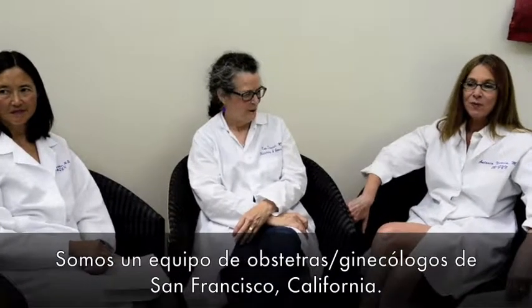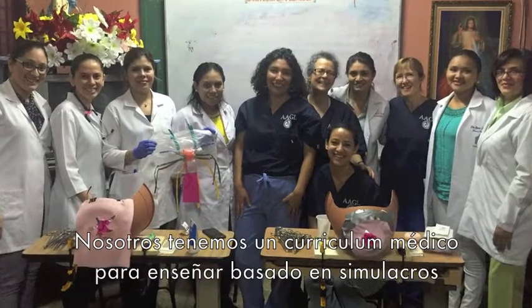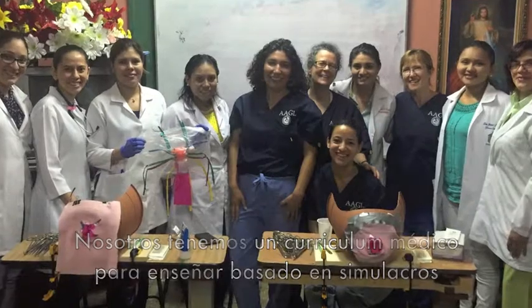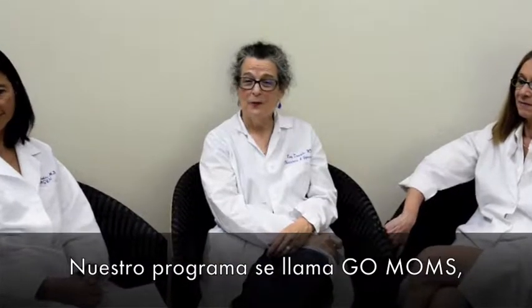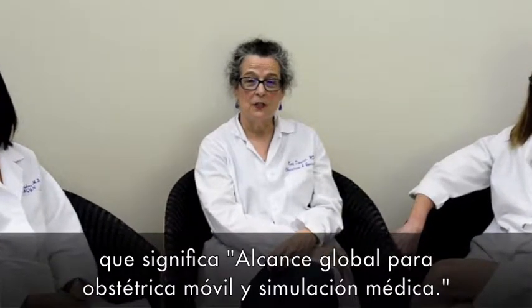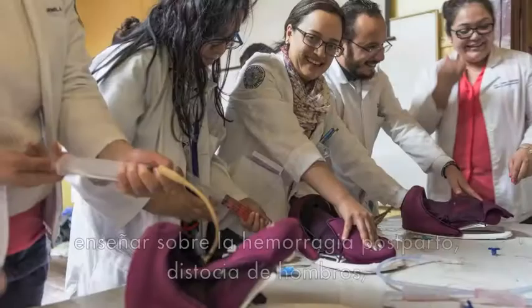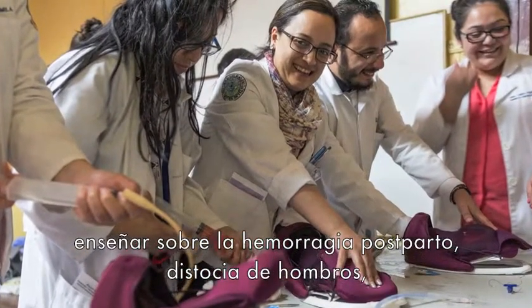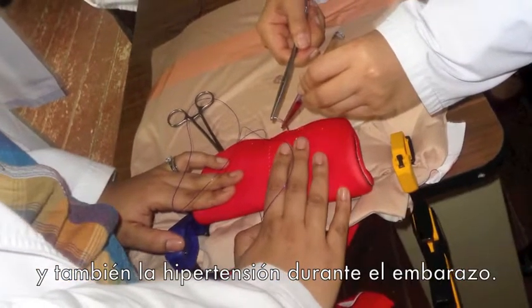We are a team of OBGYNs from the San Francisco Bay Area who teach two simulation-based curriculums to healthcare providers in Central America. We call our program GO MOMS, which stands for Global Outreach Mobile Obstetric Medical Simulation. We use simulation as a teaching technique to teach postpartum hemorrhage, shoulder dystocia, as well as information about hypertension in pregnancy.